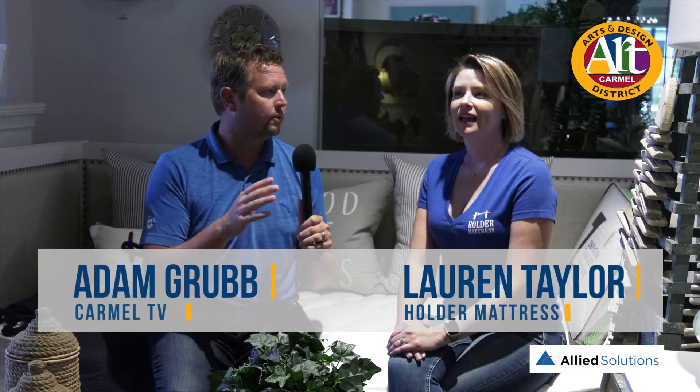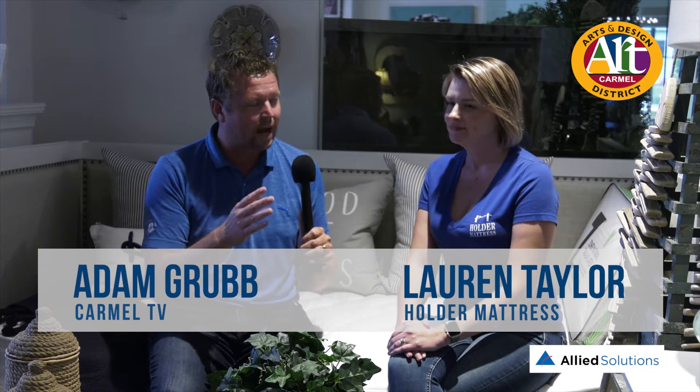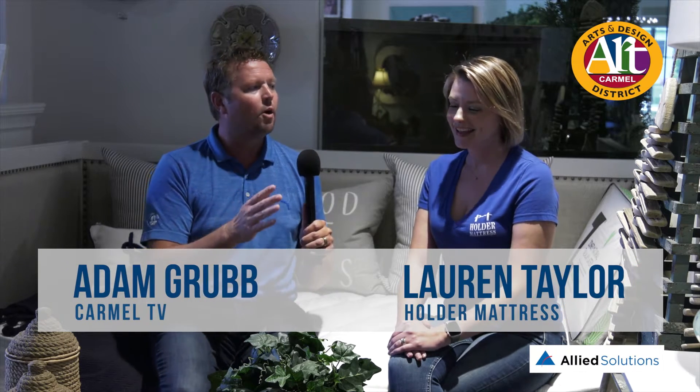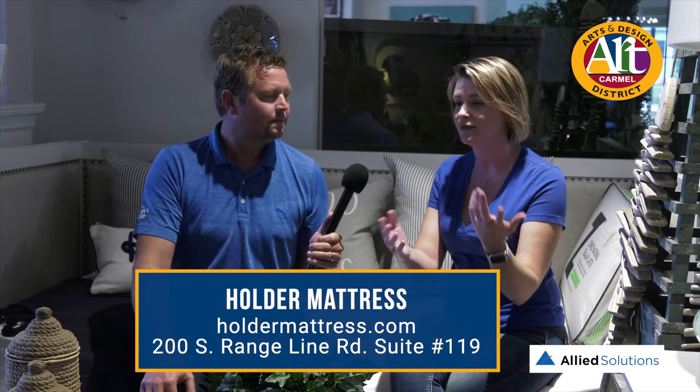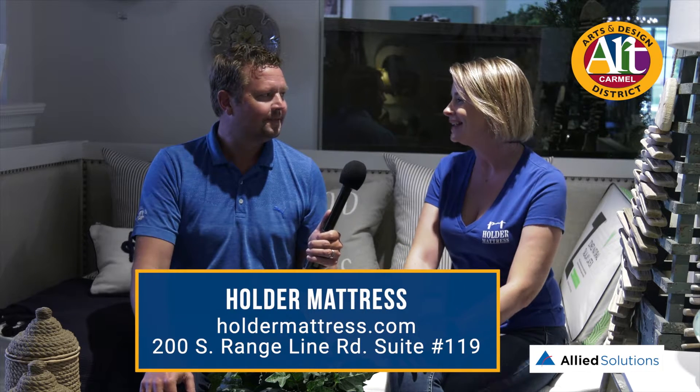You guys have been here 10 years in this specific spot, and it's shocking to think that people wouldn't know exactly what Holder Mattress does — it's in the title. But for those that don't, tell them what Holder Mattress is about. Well, we are a mattress manufacturer. We make all of our own products. They're made in our factory in Kokomo. They're all two-sided. They're all American raw materials. We make the finest mattresses that we possibly can and sell them right here in central Indiana.